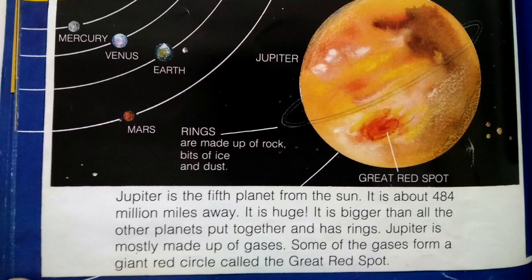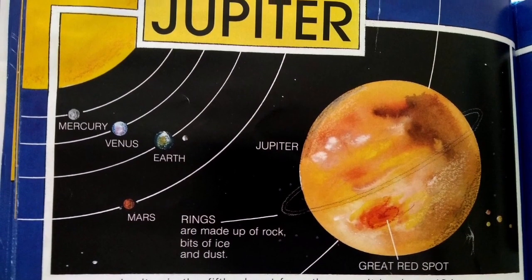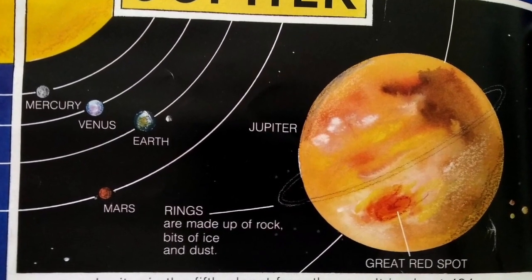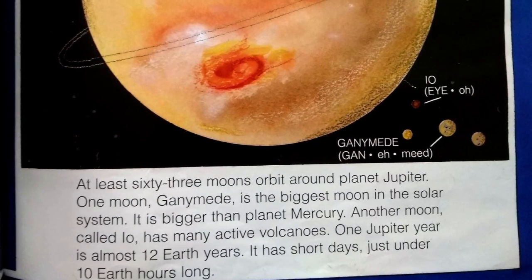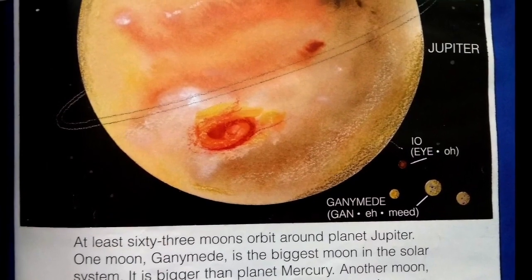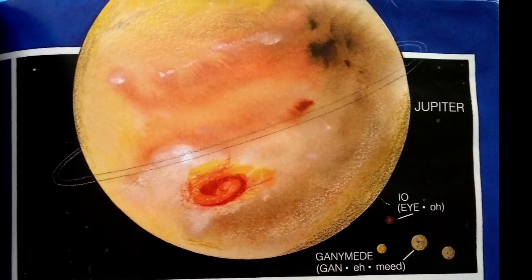Jupiter is the fifth planet from the sun, about 484 million miles away. It is huge — bigger than all the other planets put together — and has rings. Jupiter is mostly made up of gases. Some of the gases form a giant red circle called the Great Red Spot. Rings are made up of rock, bits of ice, and dust. At least 63 moons orbit around planet Jupiter. One moon, Ganymede, is the biggest moon in the solar system — bigger than planet Mercury. Another moon called Io has many active volcanoes. One Jupiter year is almost 12 Earth years, and it has short days just under 10 Earth hours long.